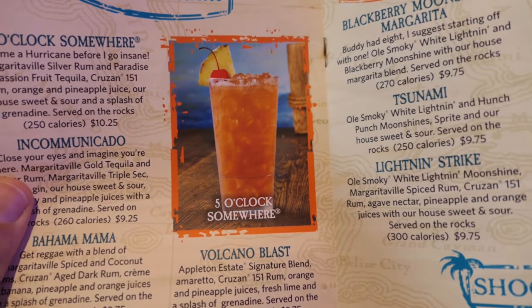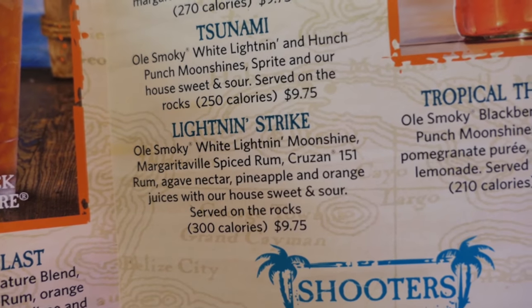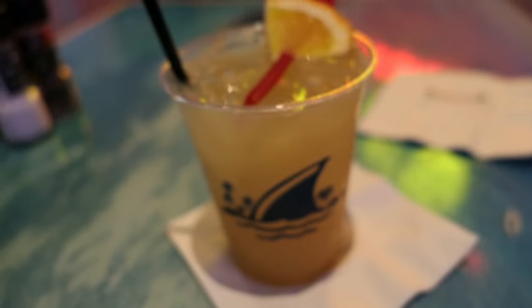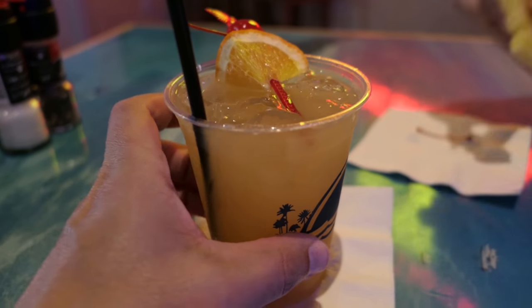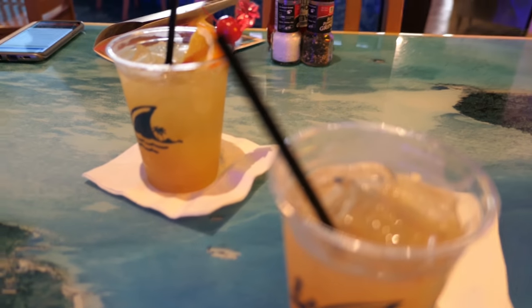Jessica has her drink already started, because like we said, it is 5 o'clock somewhere — and that somewhere could be right here. Sounds like Jimmy Buffett. This is the 5 O'Clock Somewhere boat drink off of this menu. And I got one of these over here — not the Tsunami, but I got the Lightning Strike. Hopefully I won't get electrocuted, but I will get enlightened. That was the 5 o'clock somewhere. Thank y'all, we'll see ya.